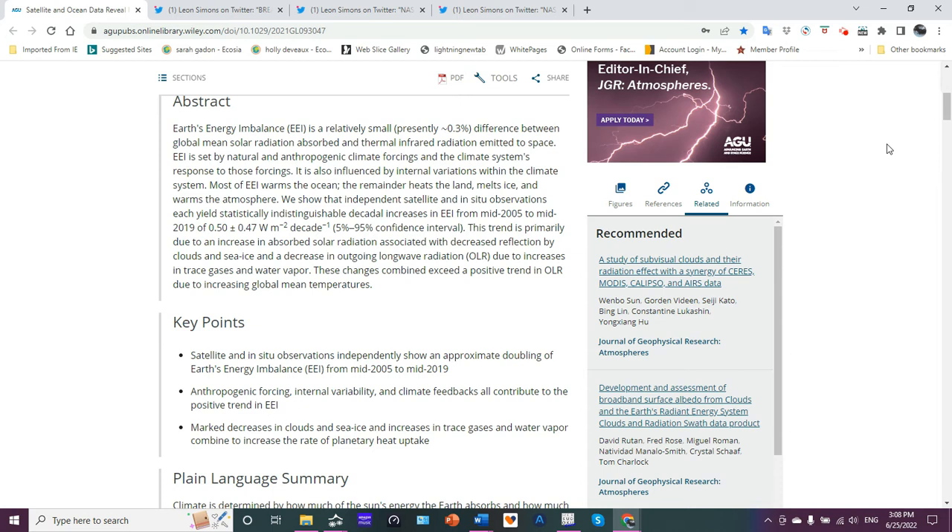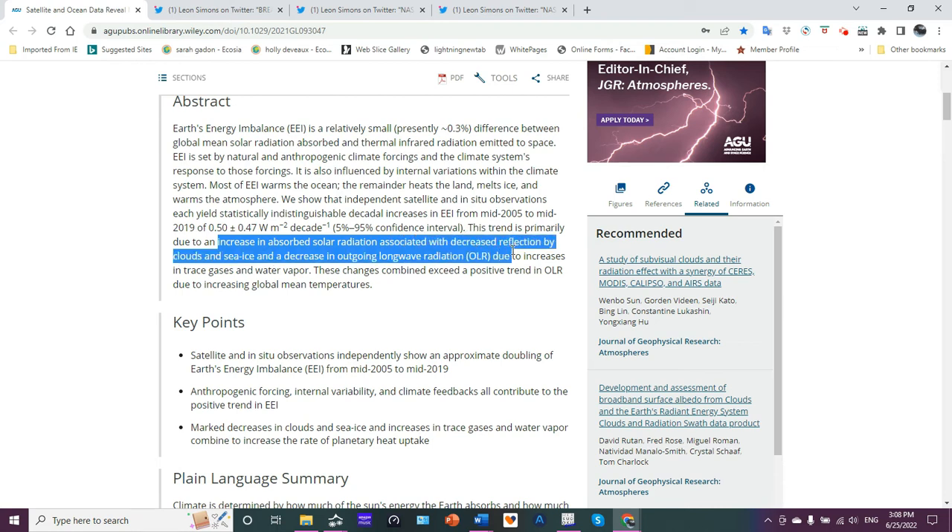The increase is 0.50 plus or minus 0.47 watts per square meter per decade, at a 5% to 95% confidence interval — basically a two-tail test. This trend is primarily due to an increase in absorbed solar radiation associated with decreased reflection by clouds and sea ice, and a decrease in outgoing longwave radiation due to increases in trace gases and water vapor.